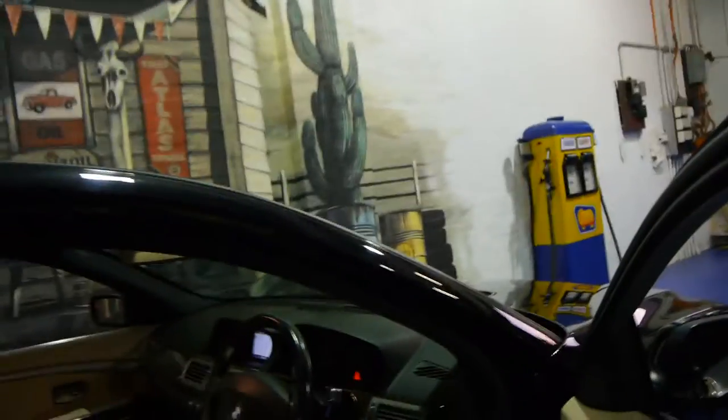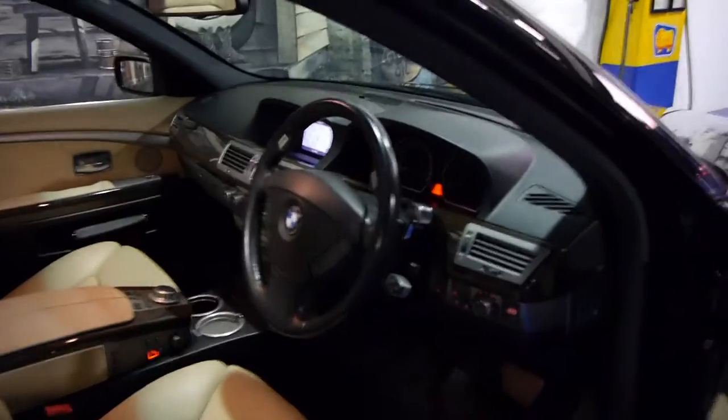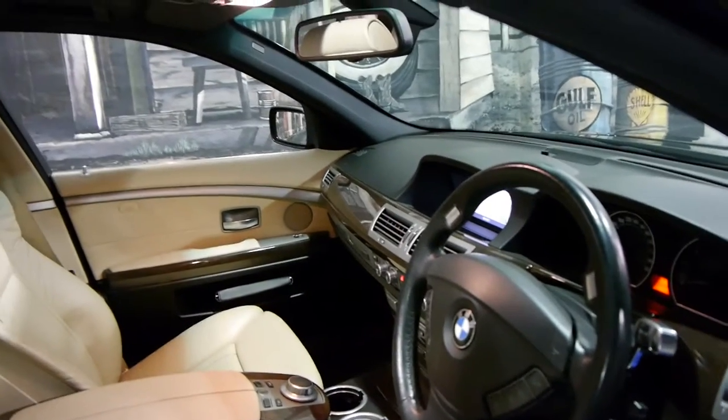It's done 104,000 kilometres and this car looks like it comes with a complete BMW service history right up to date. The leather is in very good condition, and this is the update series.